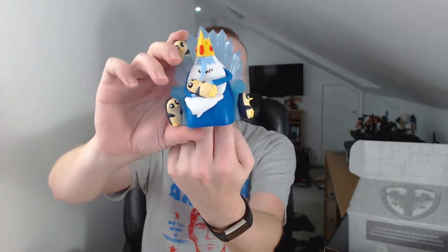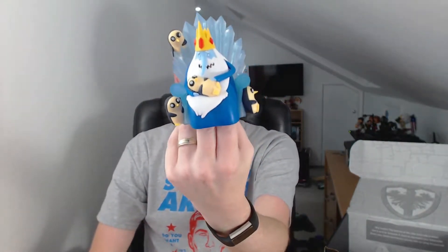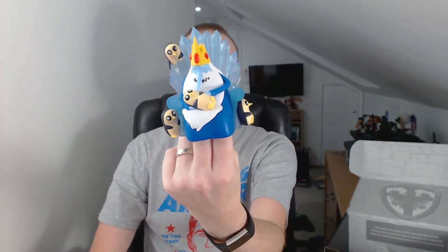There we are. The Ice King and Gunther with my fingers up his arse. That's awesome.